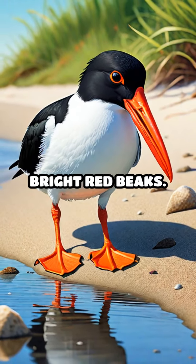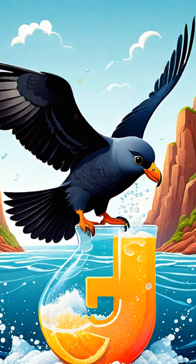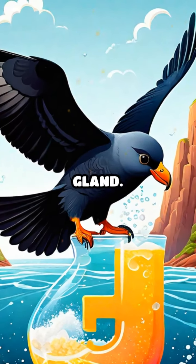O is for oystercatcher. They have long, bright red beaks. P is for petrel. These birds can drink salt water thanks to a special gland.